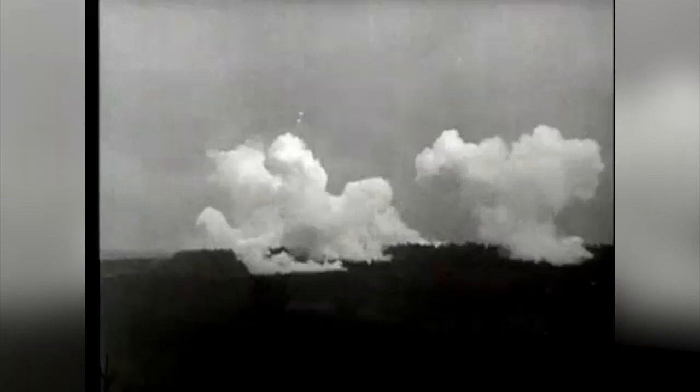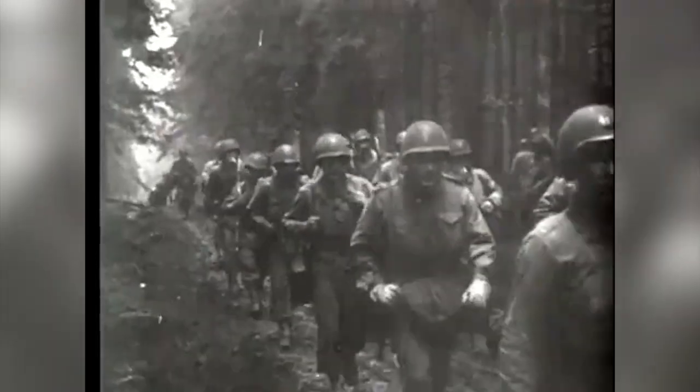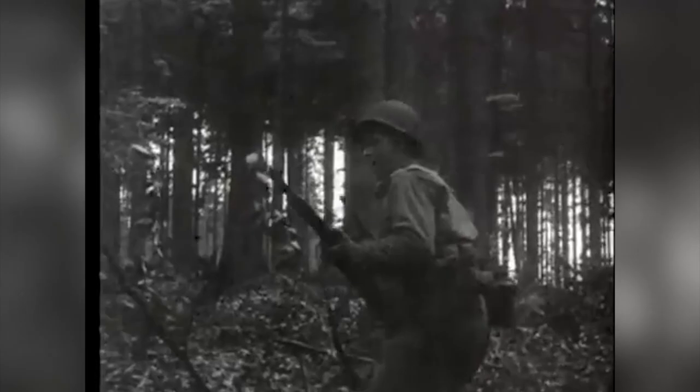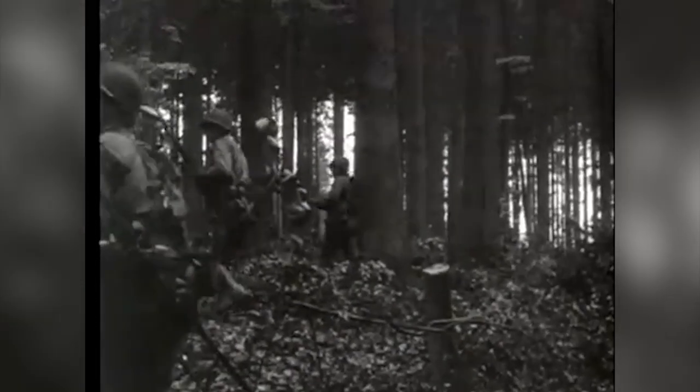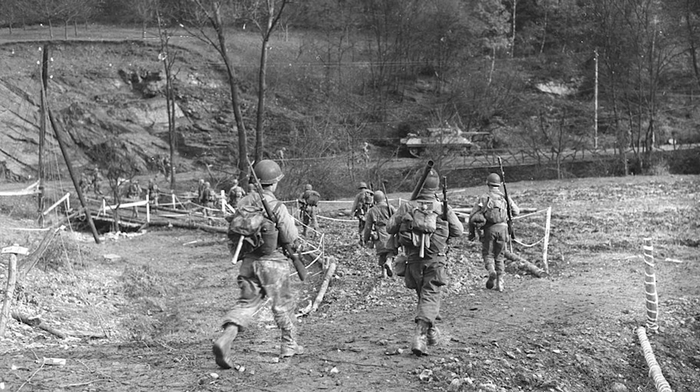In order to reach the Ruhr dams, the Americans had to cross through the Hürtgen Forest. From September to December, the Allies fought in a grueling battle for this area, nicknamed America's Meat Grinder. The battle ended with a German victory, and after this the German attack through the Ardennes started. In February, the Allies attacked once more and that month the Ruhr dam was taken.